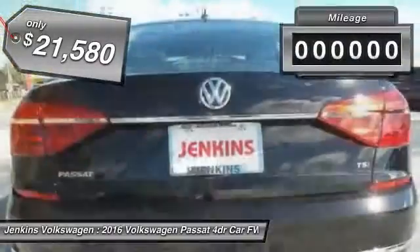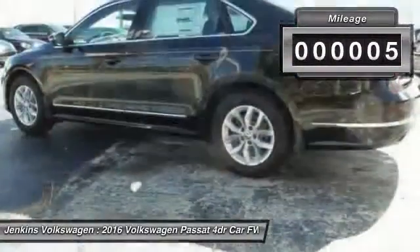This vehicle has less than 100 miles. Here are some of this vehicle's great options: stability control.